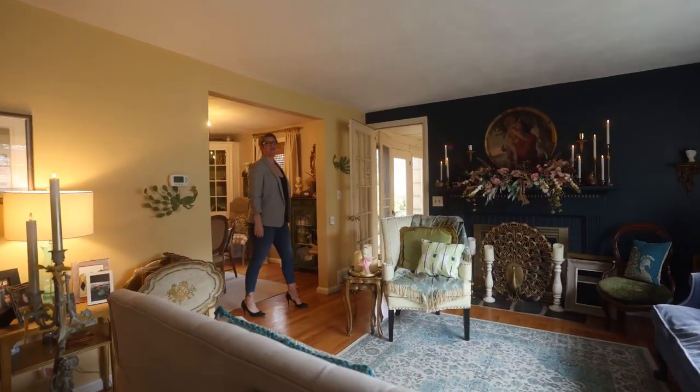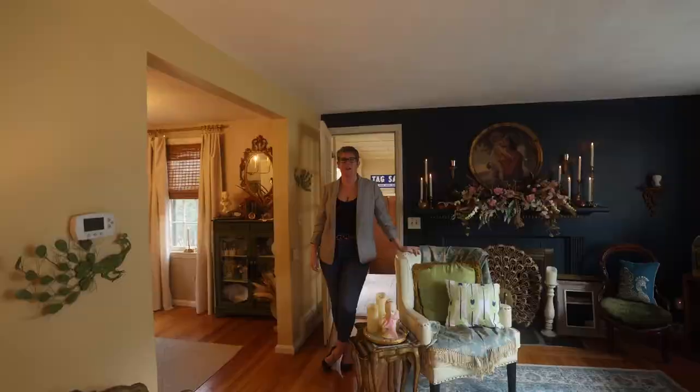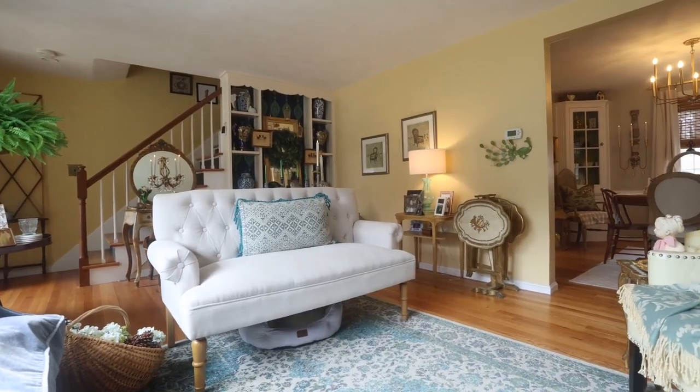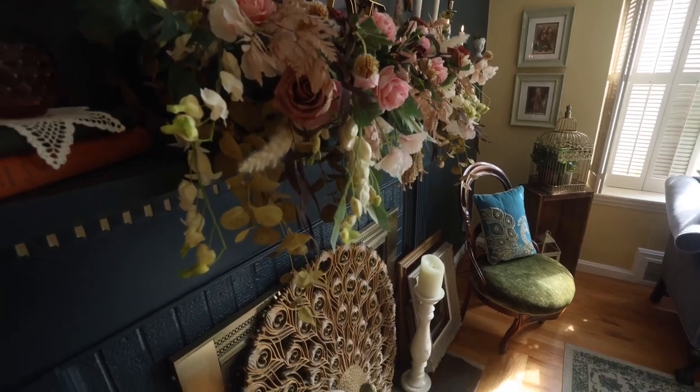Hi, I'm Erin Brunel, your favorite local realtor. Welcome to my newest listing here in Holyoke, located at 27 George Street. This three-bedroom, two-bath colonial features a two-car garage in the highlands of Holyoke.